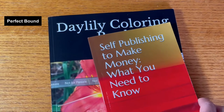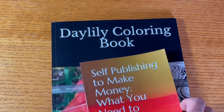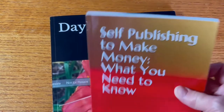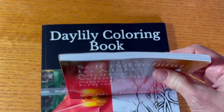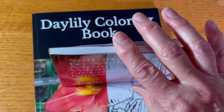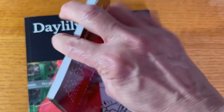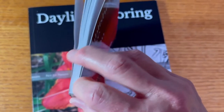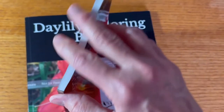Let's move on to perfect bound. This is what is produced currently with Kindle Direct Publishing and some of the other self-publishing platforms when they do a paperback version. Unlike case binding, the pages are connected directly to the spine — there is no case around it.